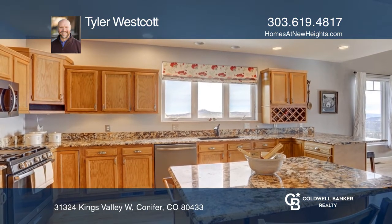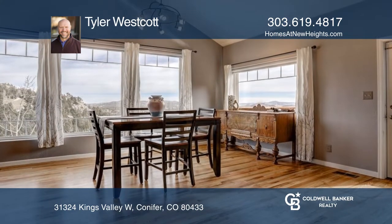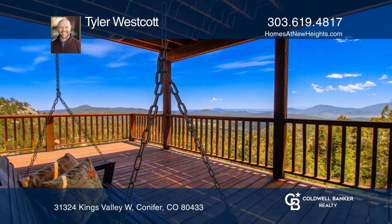The lower level features three bedrooms, a full bath, an entertainment room, and deck access. See it all today with Tyler Westcott.